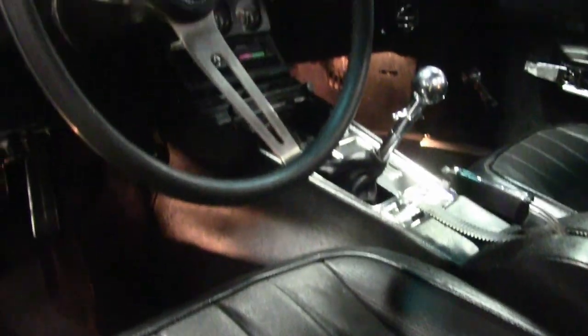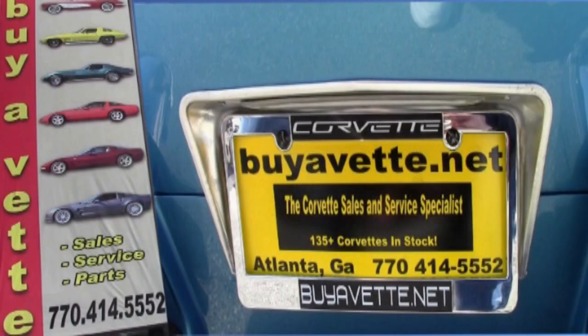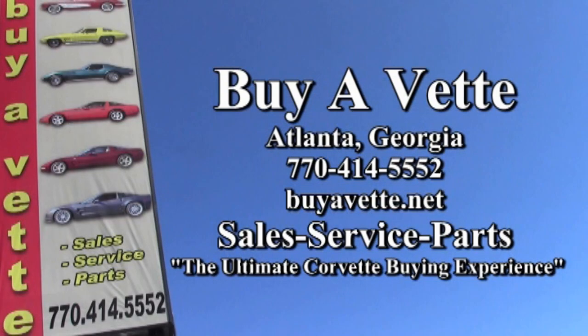The frame is solid and rust free and the car has been fully serviced — all instrument gauges, lights, turn signals, brakes, engine, everything are in great operating condition. So give us a call today here at buyavet.net in Atlanta, Georgia, 770-414-5552.